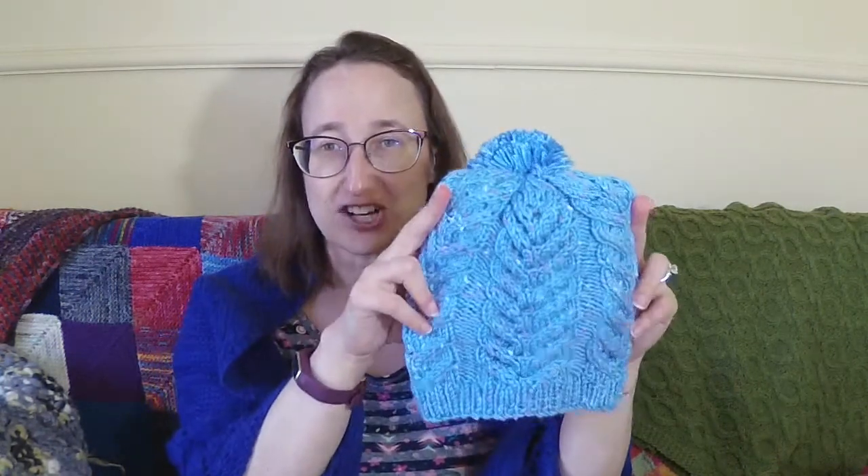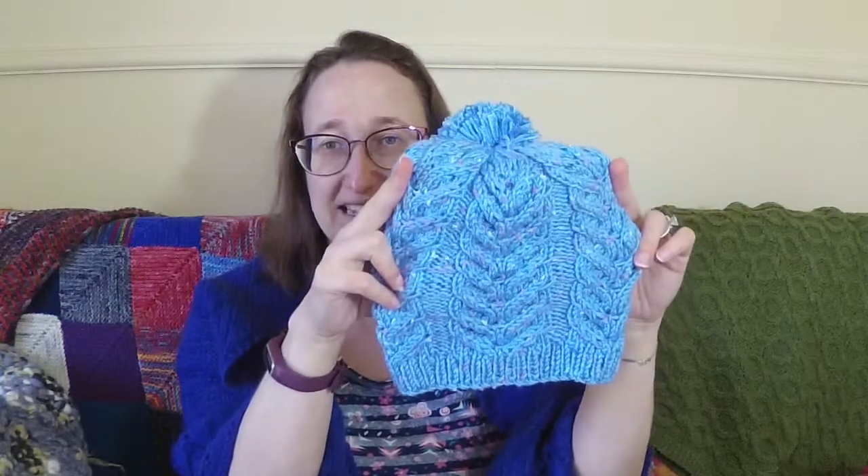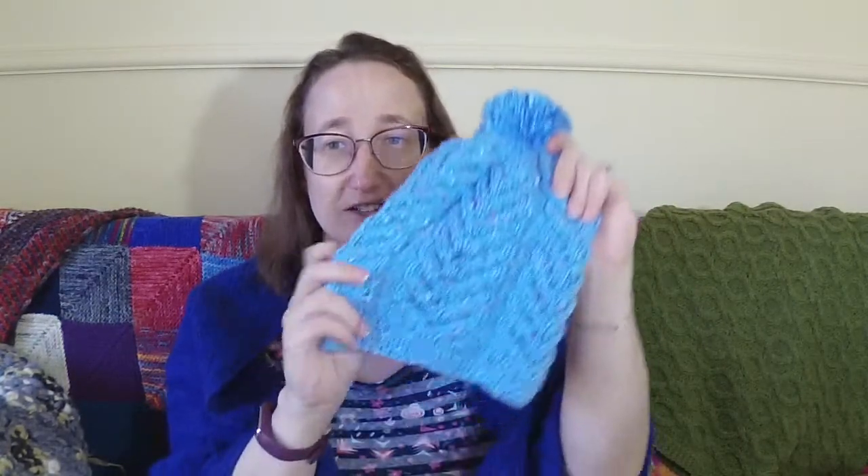So that is the first finished object — the Antler pattern by Tin Can Knits in Happy Pal Twinkle Tweed. The second project I finished this week are Roxy's socks. I'm just having trouble speaking today!